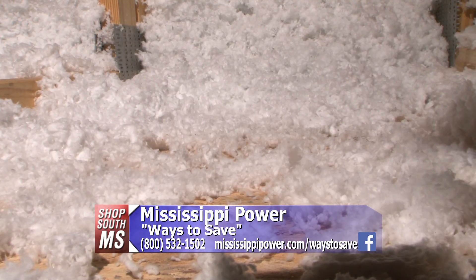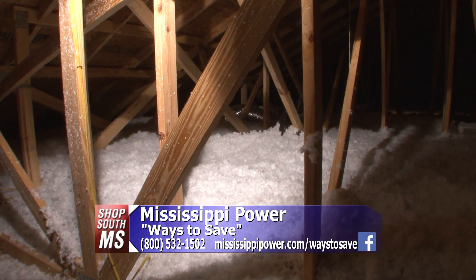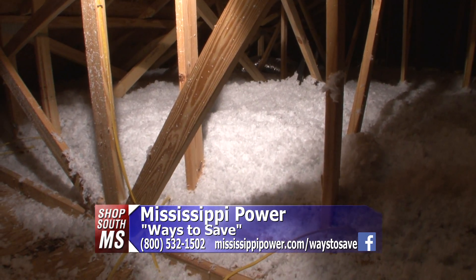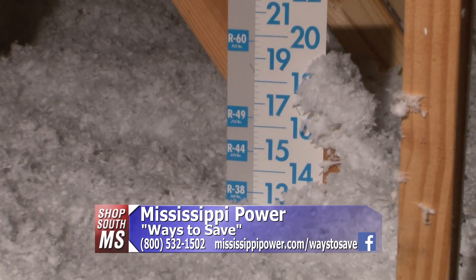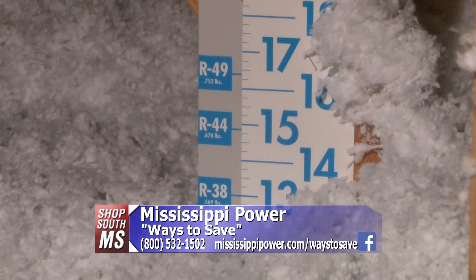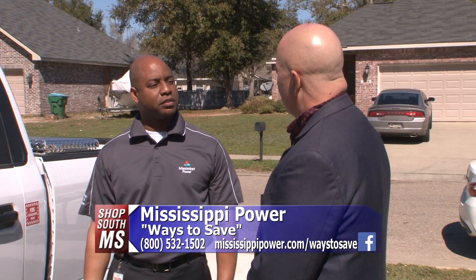Proper insulation level — there are so many different types of insulation. What do you recommend as far as a level of insulation? We recommend R30, which is up to 10 inches. More is better, but R30 is what we normally recommend.